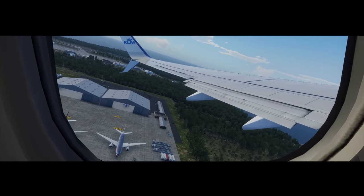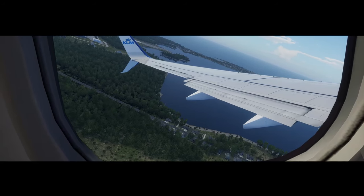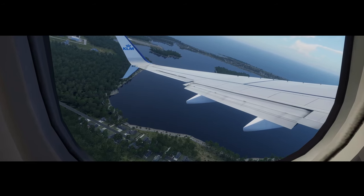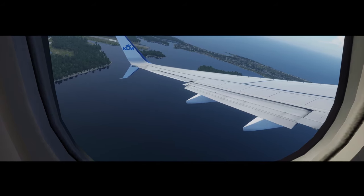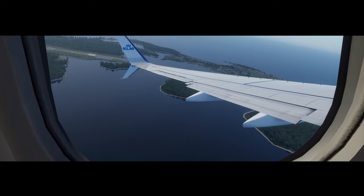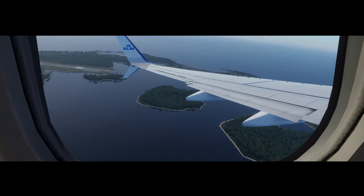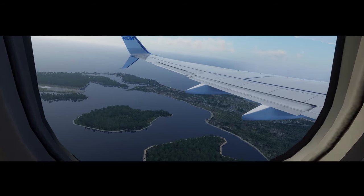Should we have to evacuate the aircraft over water, there is a life vest located under your seat or under the center armrest. Open the bag and remove the vest. Place it over your head and pull the strap tightly around your waist. When you are outside the aircraft, inflate your life vest by pulling the red tag.